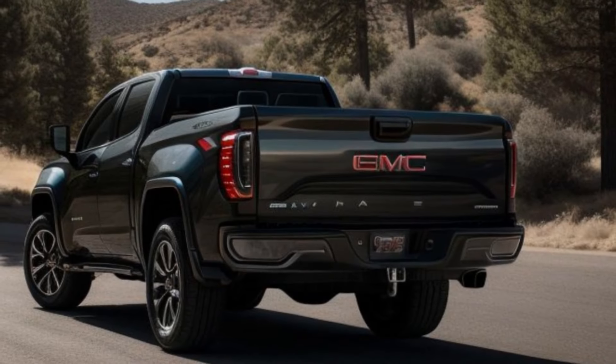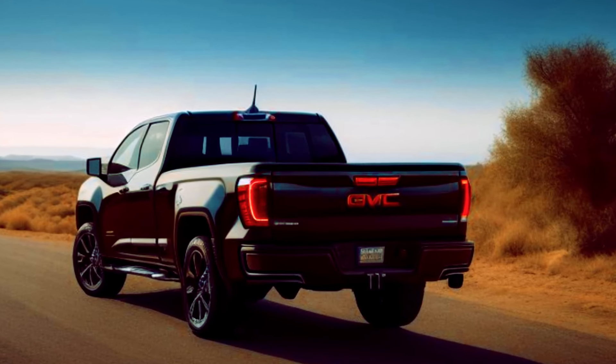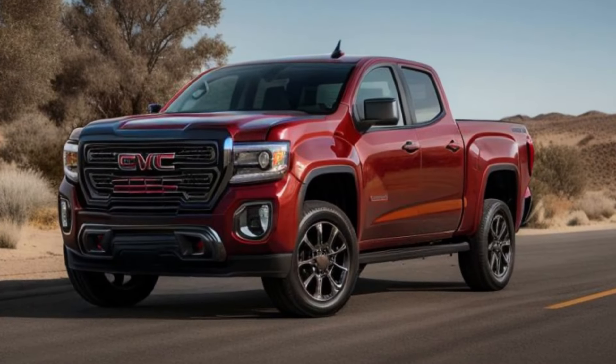Step inside the 2025 Canyon and you'll find a cabin that's as comfortable as it is functional. Premium materials and advanced technology create a space where productivity and relaxation go hand-in-hand. The Canyon's advanced infotainment system features a large touchscreen with seamless smartphone integration, ensuring you stay connected and entertained on the go.